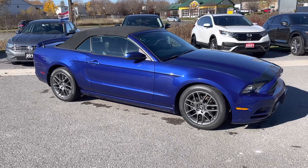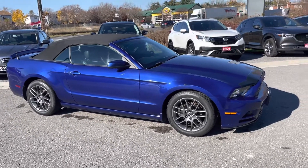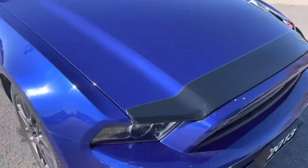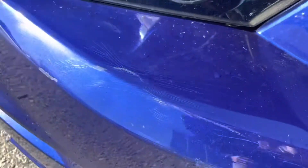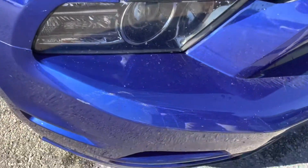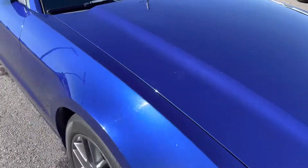Beautiful color combination on this. Roof is in great shape. The body is in good shape but there is one point I would show — it does look like there's a little bit of cracking through the paint. Maybe a slightly pushed-in bumper at some point. Not enough to be an accident but enough to just give it a push in a little bit, being that it's plastic.